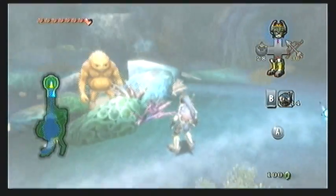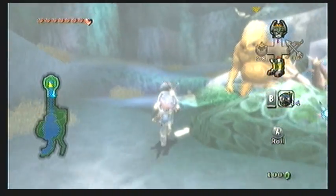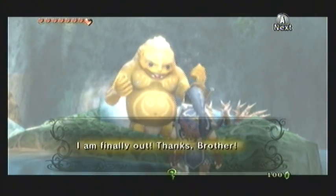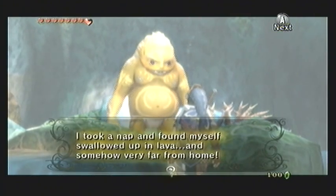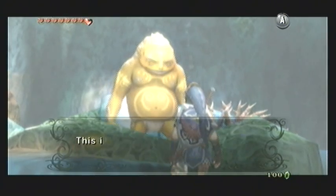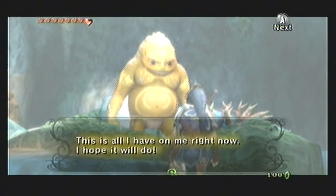So place a water bomb next to it, and once it blows, look who pops out — none other than one of the Gorons from Death Mountain. Apparently when this flaming rock was falling from the sky when we were atop Death Mountain, it landed atop one of the Gorons, who is now trapped inside it all this time. He explains that he was asleep, and the next thing he knew, he was trapped in the lava, and somehow very far from home.